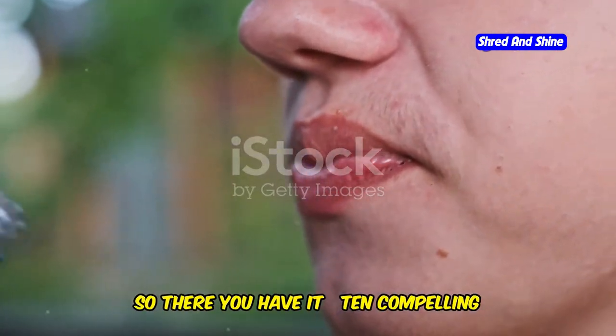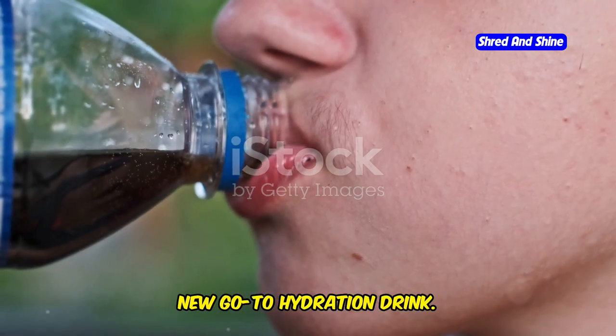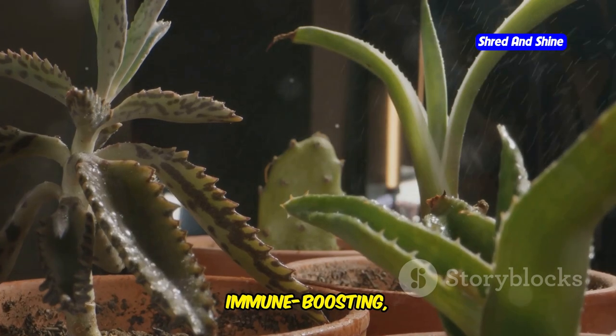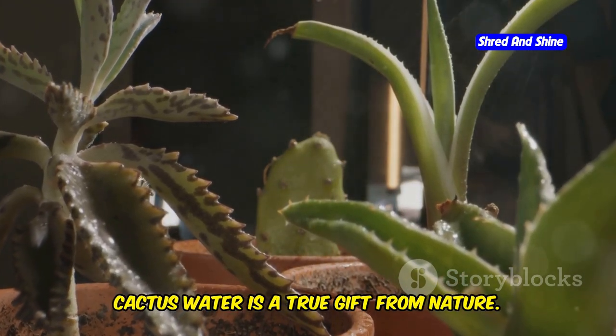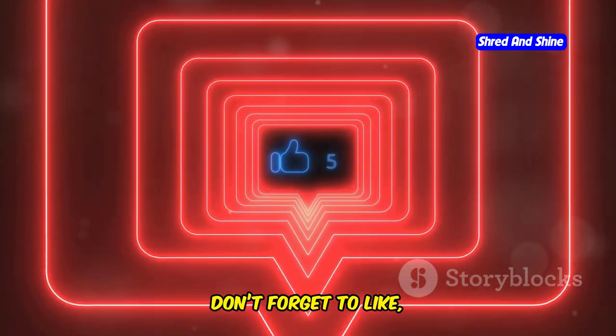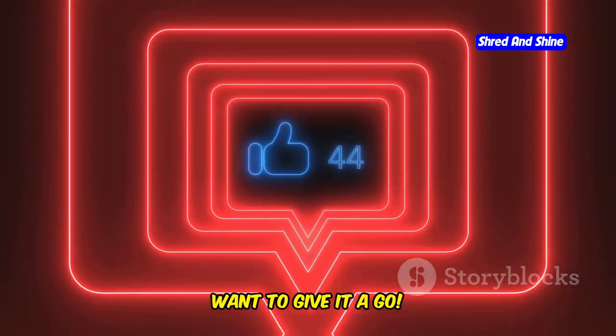So there you have it — ten compelling reasons why cactus water should be your new go-to hydration drink. From its superior hydration and antioxidant power to its skin-enhancing, immune-boosting, and fitness-fueling benefits, cactus water is a true gift from nature. If you enjoyed learning about cactus water, don't forget to like, subscribe, and comment below if you've tried it or want to give it a go.